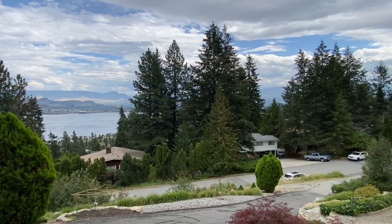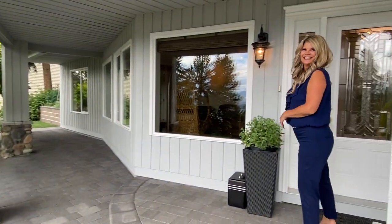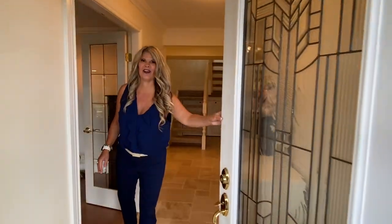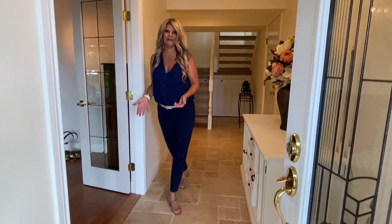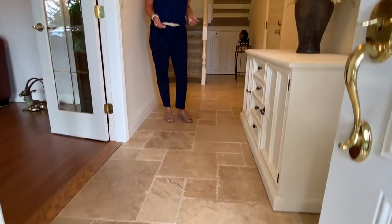So let's go on in and take a look at this gorgeous home. Please join me. You'll notice lots of updates here. The current sellers have lived here for over 23 years and during that time they have done so many updates.